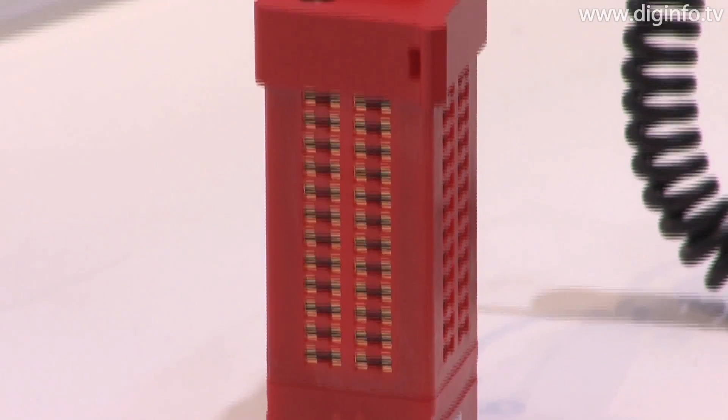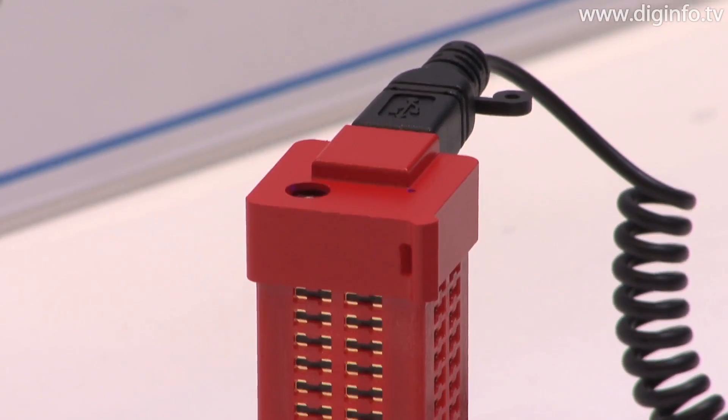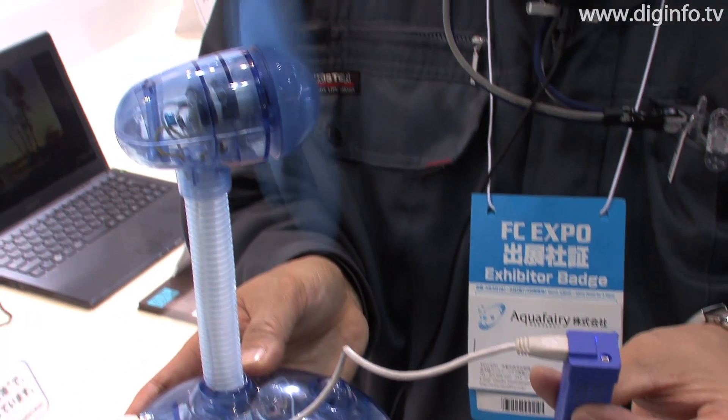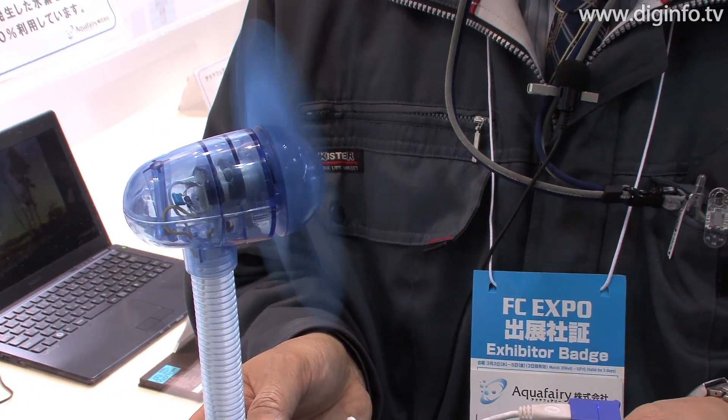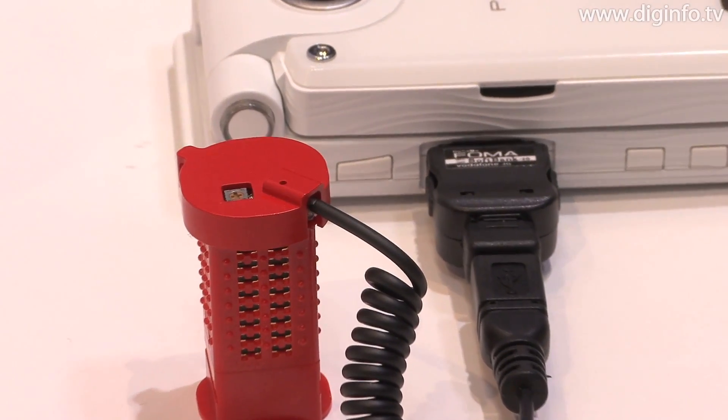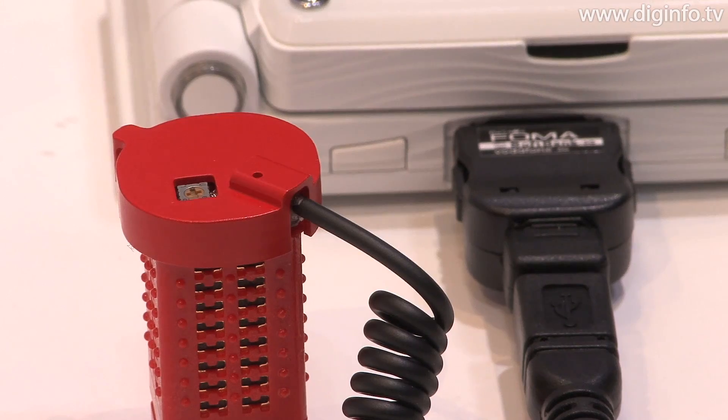The standard model FC Stick is a compact fuel cell that can recharge mobile phones. This model has a maximum output of 2 watts. The smaller model, Micro FC Stick, delivers 0.8 watts and is small enough to be attached to a keyring.